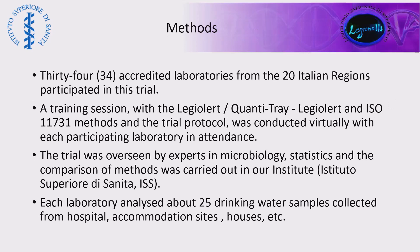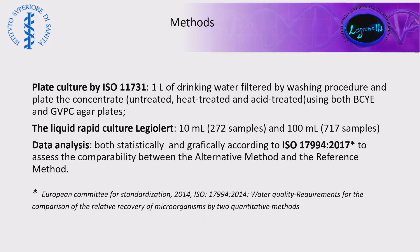In this study, 34 accredited laboratories from the 20 Italian regions participated. A training session was conducted virtually for each participating laboratory. The trial was overseen by experts in microbiology and statistics, and the comparison of methods was carried out at our institute in Rome. Each laboratory analyzed approximately 25 drinking water samples collected from different premises such as hospitals, accommodation sites, and houses. For the plate culture, one liter of drinking water was filtered by a washing procedure, and the concentrate was untreated and acid-treated using both BCYE and GVPC agar plates.